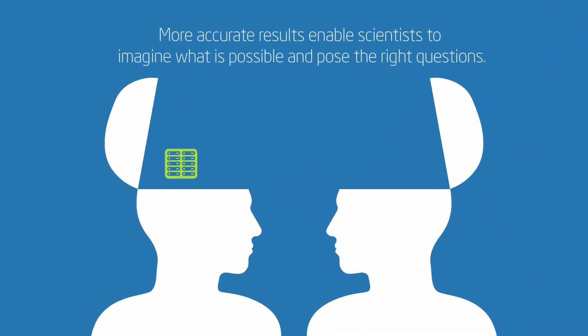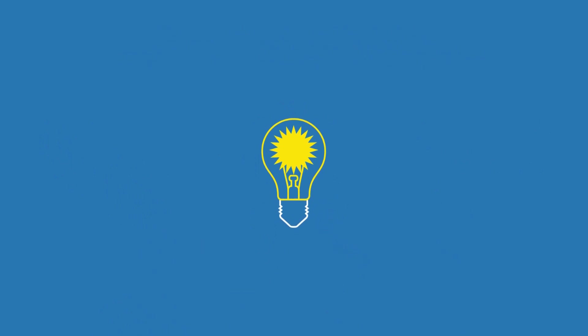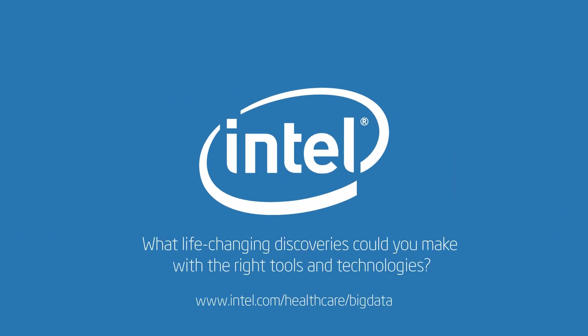These technologies facilitate more accurate science, enabling scientists to imagine what is possible and thereby pose the right questions instead of framing their research in terms of constraints. What life-changing discoveries could you make with the right tools and technologies?